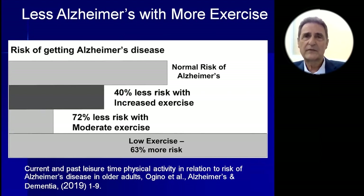I want to mention two more things before I close. One is exercise. In a 2019 study in the Alzheimer's and Dementia Journal, the normal risk of Alzheimer's is 40% less if you increase exercise, and 72% less if you can achieve moderate exercise. If you have normal risk but get low exercise, your risk increases even further. In our study we could not include exercise — we were maxed out with 16 different modalities — but I encourage you to include more exercise.